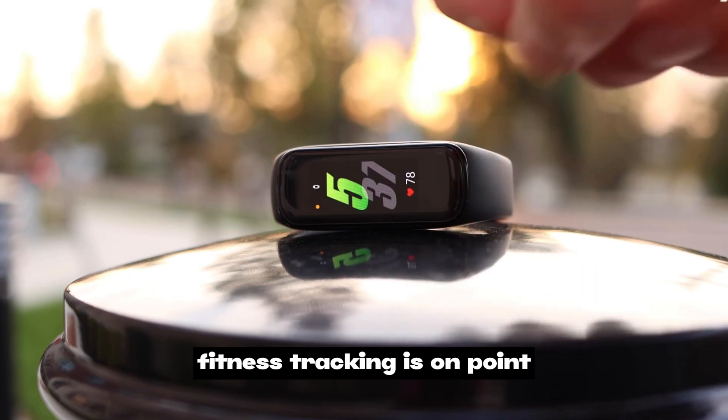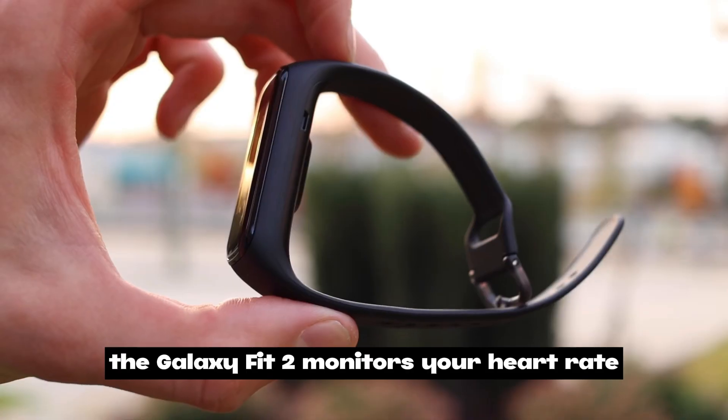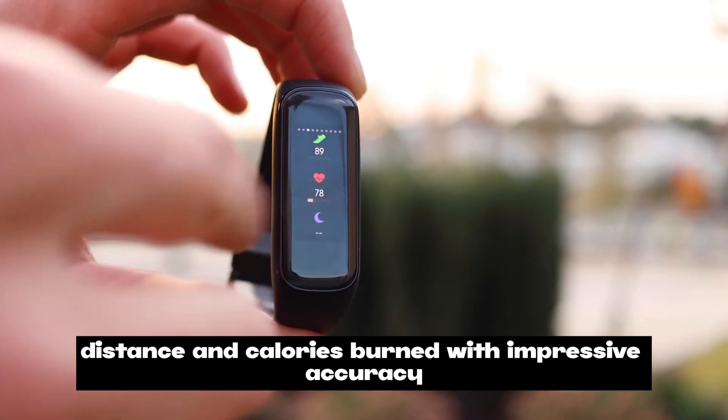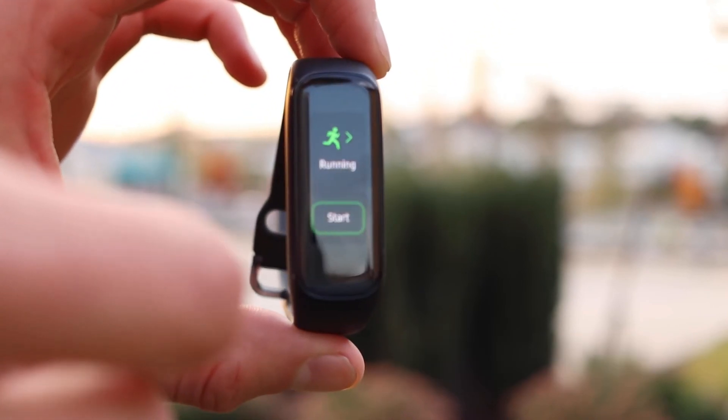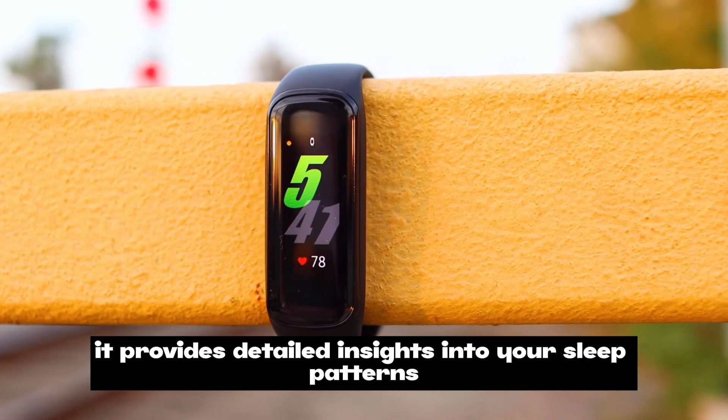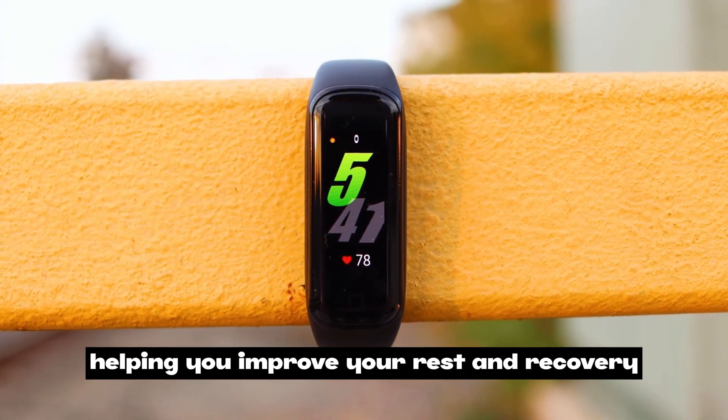Fitness tracking is on point: the Galaxy Fit 2 monitors your heart rate and tracks your steps, distance, and calories burned with impressive accuracy. The sleep tracking feature is a standout, providing detailed insights into your sleep patterns to help you improve your rest and recovery.